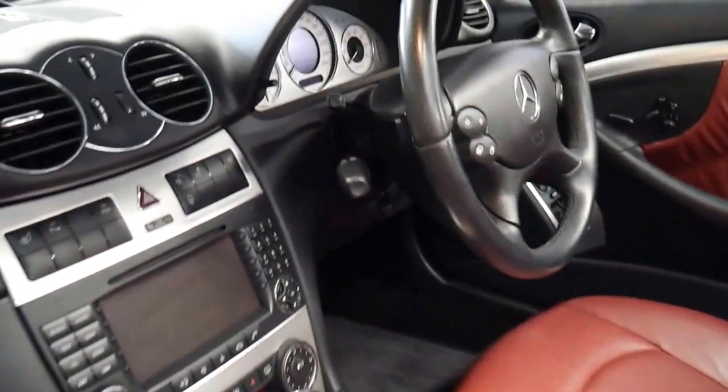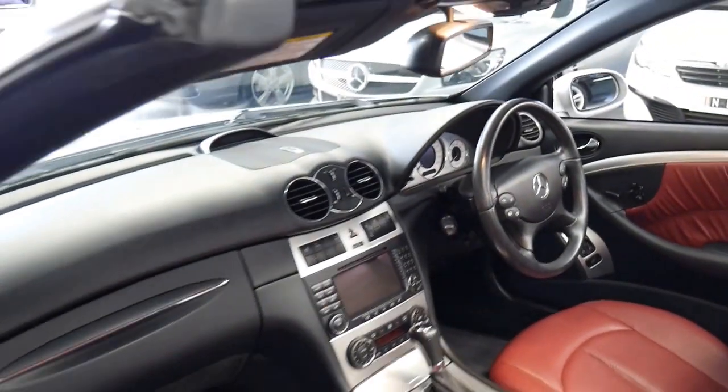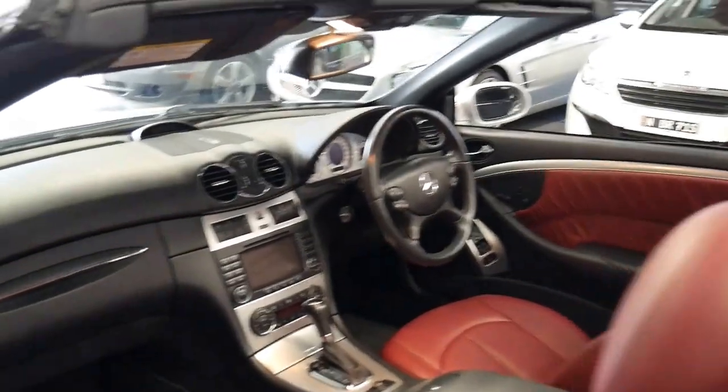We've just given it a quick wash and you can see it's very very clean on the inside and outside. There's no sand or anything like that or grit.